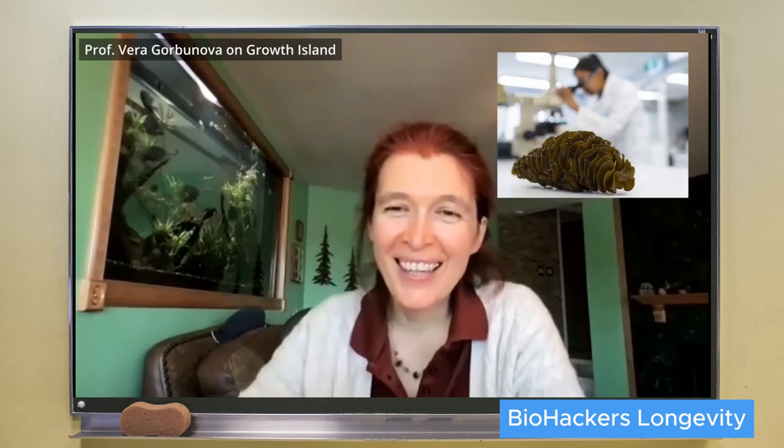They found the compound in seaweed. The compound is called fucoidan — a very potent activator of SIRT6. It is found in brown seaweed, and people who consume a lot of seaweed — countries like Japan and South Korea — are countries with the highest life expectancy.